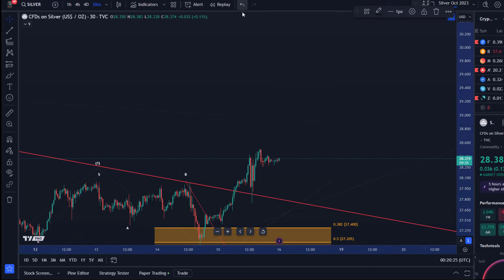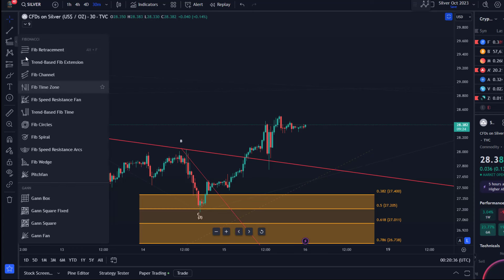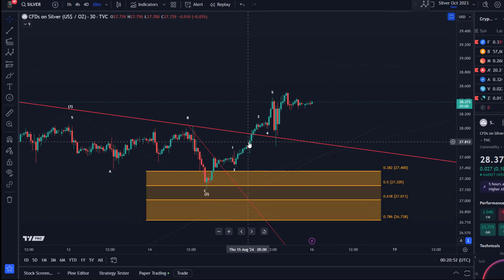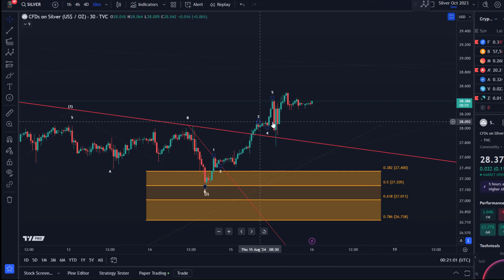Now the question is what's going on right now. We have a five wave move up again from that low, and this is my current interpretation. I have a small one-two again. I could put the one here — there are different ways of counting it — but you can interpret it as a five wave move.